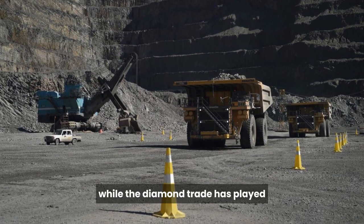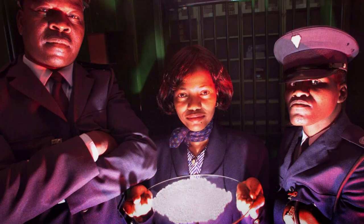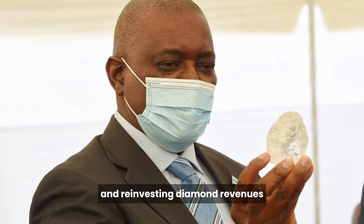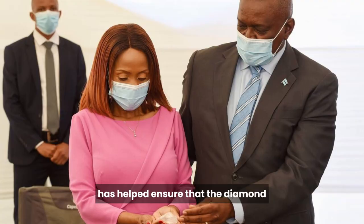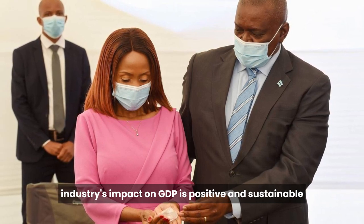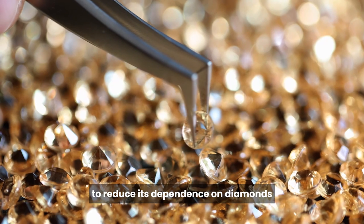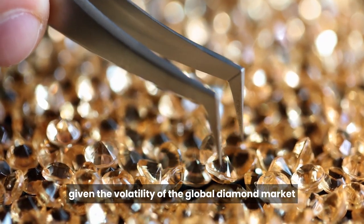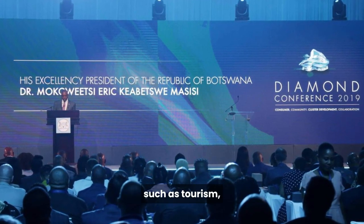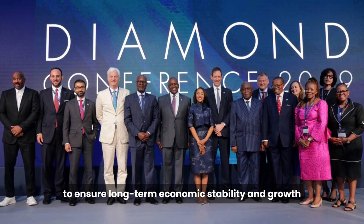It's important to note that while the diamond trade has played a pivotal role in Botswana's economic development, the government has also been proactive in managing diamond resources responsibly. Botswana's commitment to transparency, good governance, and reinvesting diamond revenues in the nation's development has helped ensure that the diamond industry's impact on GDP is positive and sustainable. Botswana is also aware of the need to diversify its economy, given the volatility of the global diamond market and the finite nature of diamond resources. Efforts to diversify into sectors such as tourism, manufacturing, and technology are ongoing.